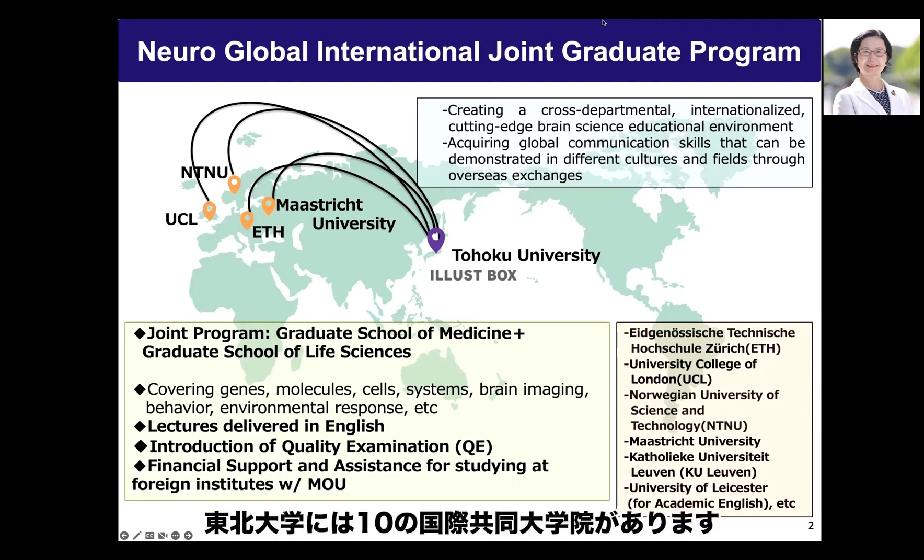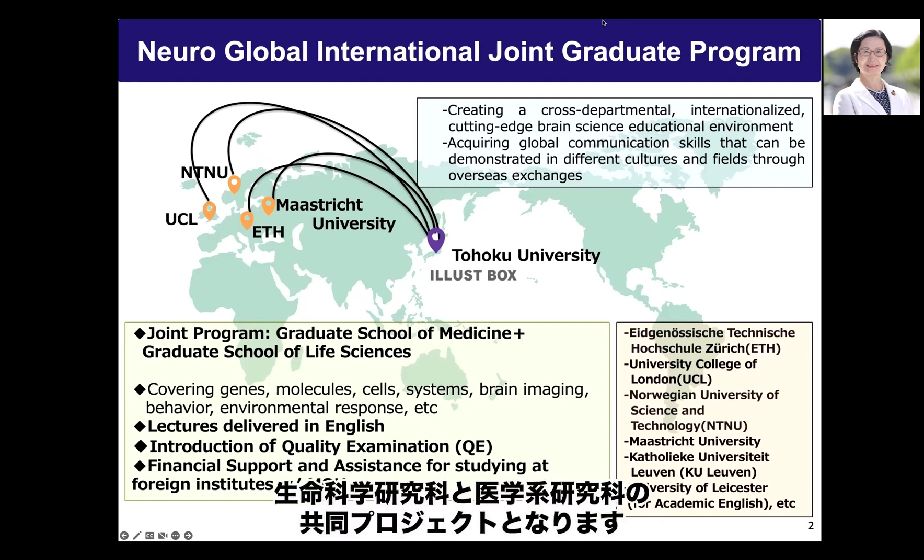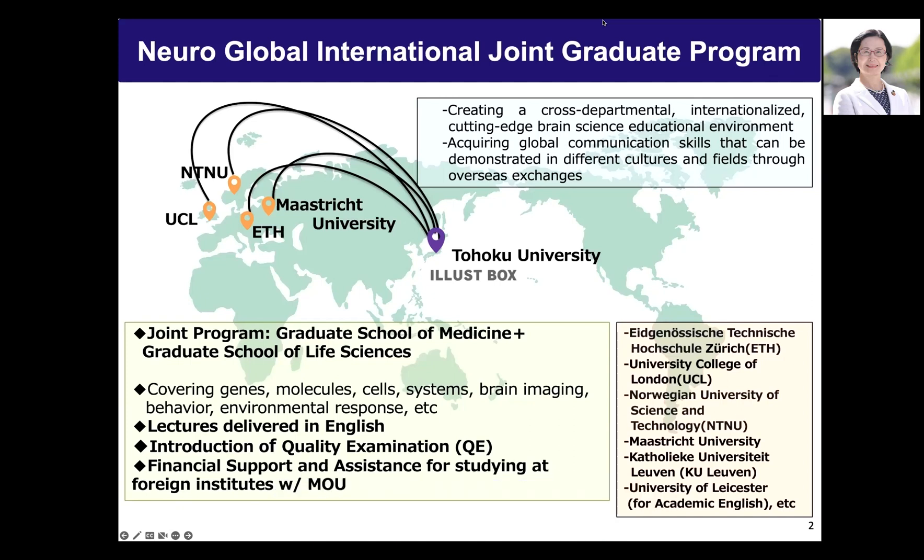There are 10 international joint graduate programs at Tohoku University, and NeuroGlobal is one of them. It is a collaborative project between two graduate schools: the Graduate School of Life Sciences and the Graduate School of Medicine.